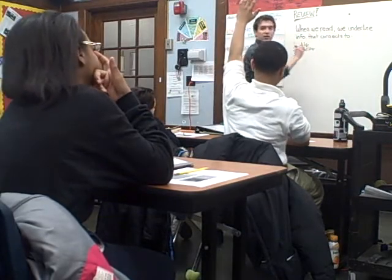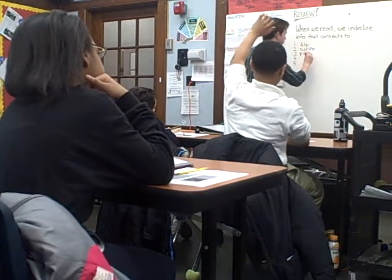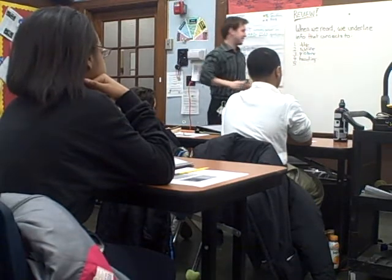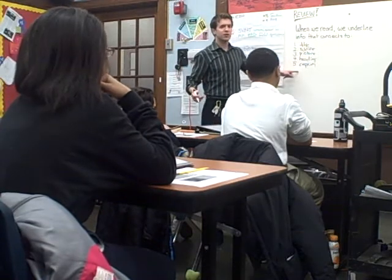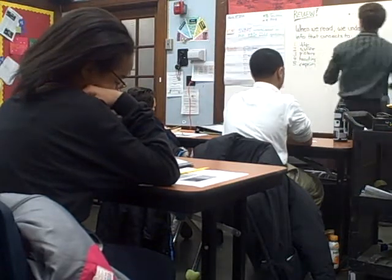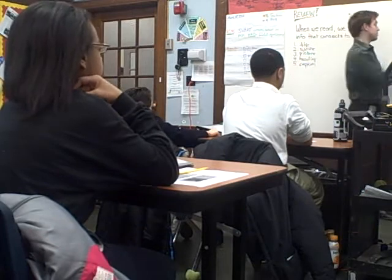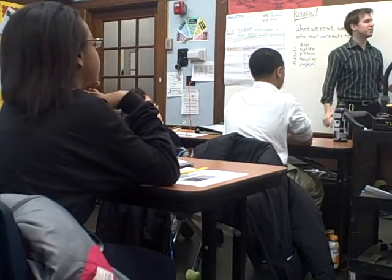What else? Let's keep it going. Tyree — picture. Very good. What else we got? I think it's a caption. I'm thinking of one more. Action. Sweet. You guys are on a roll. These are our text features that we underline. Anything that connects to these things — raise your hand — useful information. We've been using the word important. I want to keep using it, but thank you, it's very good. Important information. Anything that connects to the text features is important information.